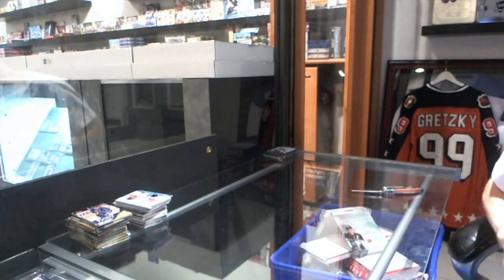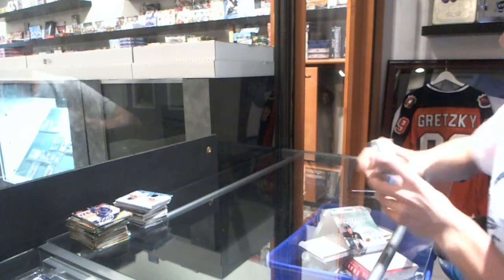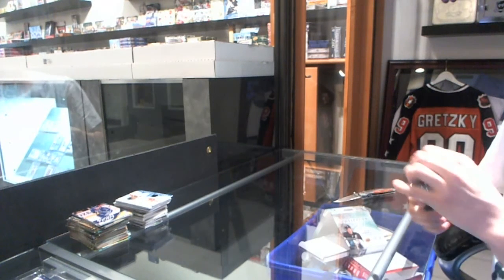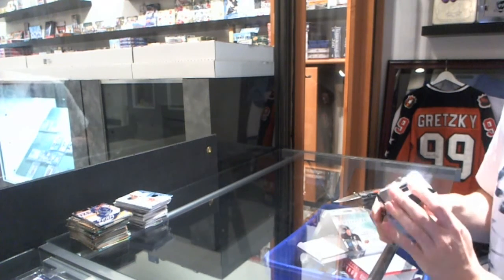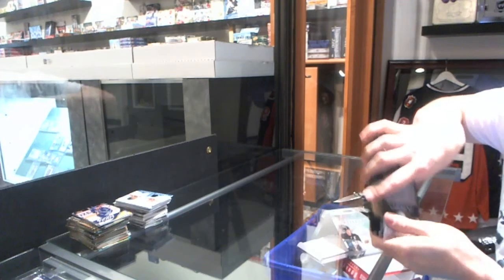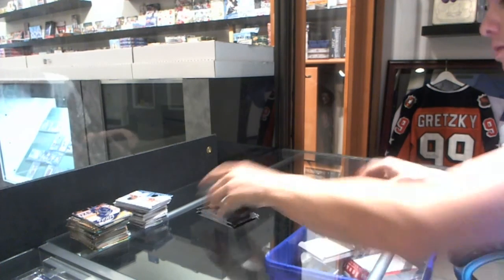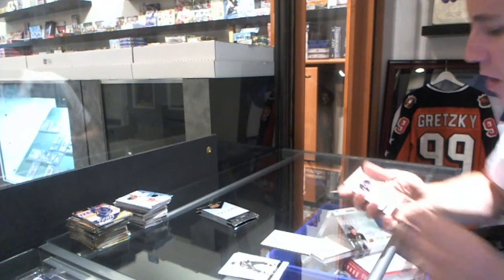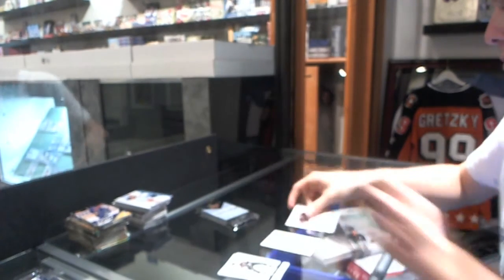We're going to go to the Trilogy to finish it off. That was my prediction, wasn't it? We've got a Base Autograph for the Buffalo Sabres' Ryan Miller.